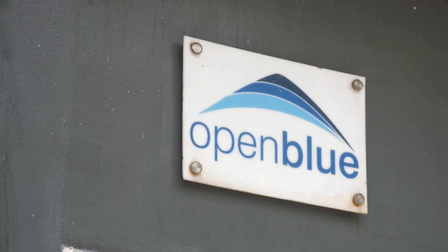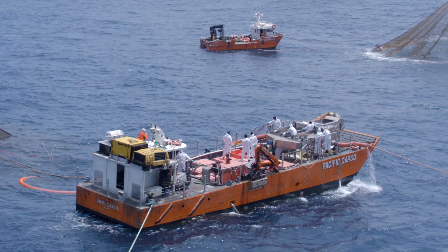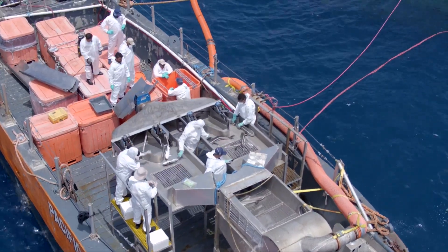We work on an operating farm. We're also prototyping systems, but the goal is that it works here with OpenBlue to make their lives easier and to make production more streamlined and more profitable.